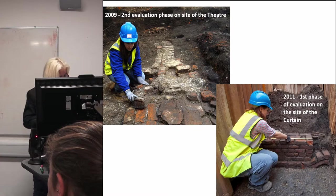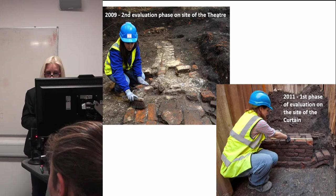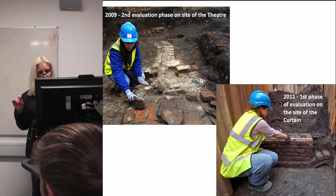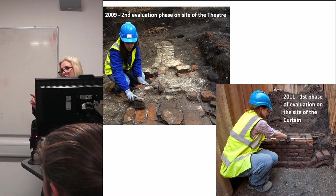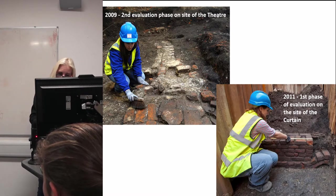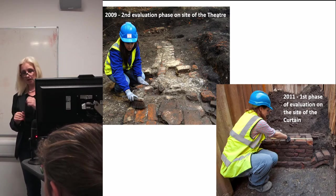Both the Stage and the Theatre Courtyard Gallery are projects taken on by clients after initial evaluations had shown potentially significant playhouse remains on the sites. The clients actively chose to redevelop these sites because of — not despite — the archaeology. They didn't see archaeology as a risk; they saw it as an asset, recognising its power and potential.